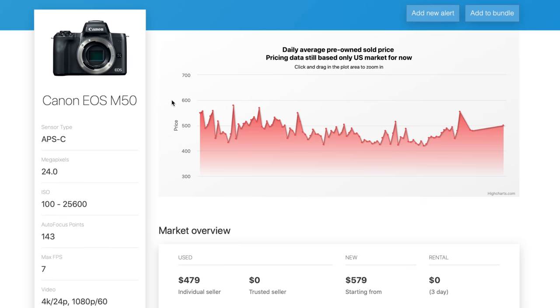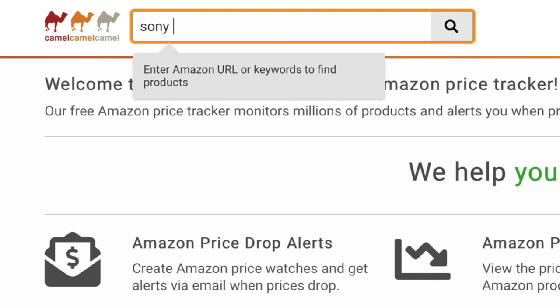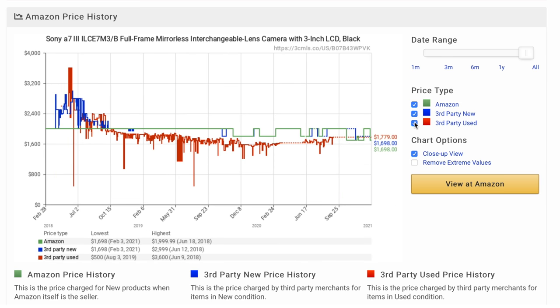Another great tip is to use price checkers when looking for new or used gear. A couple of great ways to do this: use sites like Bokeh Market, which is a great place where you can enter a camera or lens and see prices both new and used. One of my favorite sites is Camel Camel Camel — funny name, but a great way to check prices over time. You can even set up alerts to get notified when the price drops to a certain level. And of course you can use eBay to check completed or sold listings.